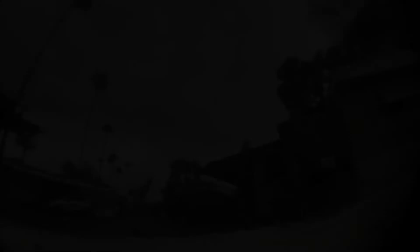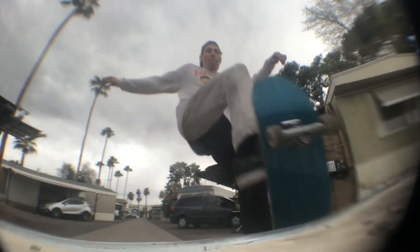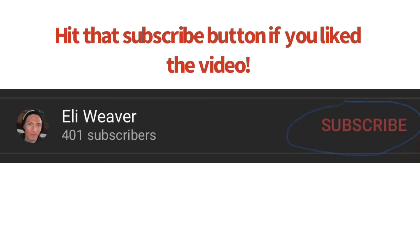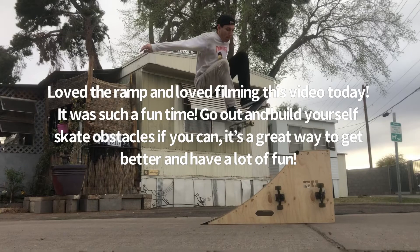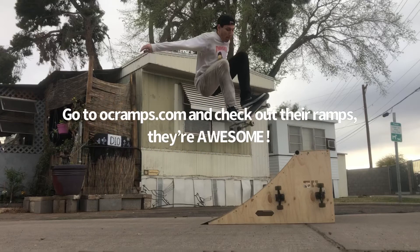But I did land some pretty cool air tricks, like a frontside air. It was pretty cool. I was doing it. I got a fisheye angle, but the thing kept falling. And yeah, this ramp is pretty dope. I would recommend it. It's a sick ramp.